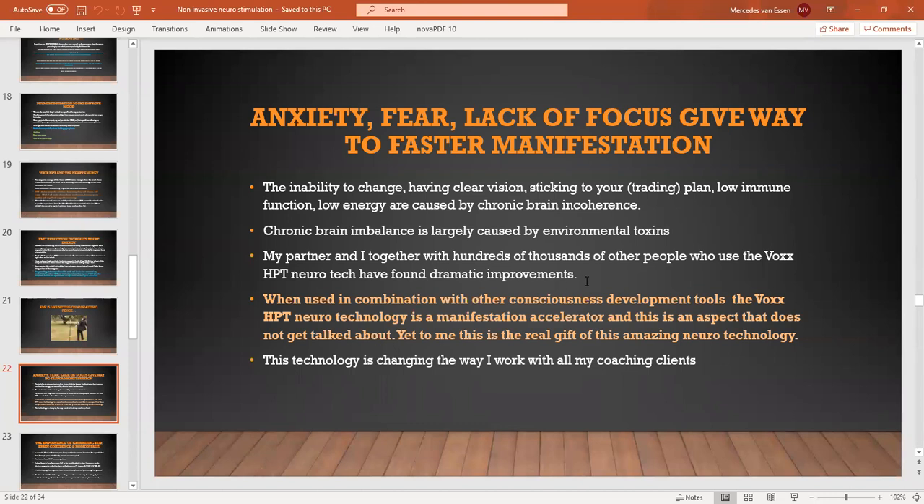The inability to change, having clear vision, sticking to your trading plan, low immune function, low energy — all caused by nothing else but chronic brain incoherence. That is the root cause, full stop. What really excites me is that when this technology is used in conjunction with other consciousness development tools, the Vox technology will act as a manifestation accelerator. When two things of a like energy come together, the impact doesn't double — it compounds many, many times.